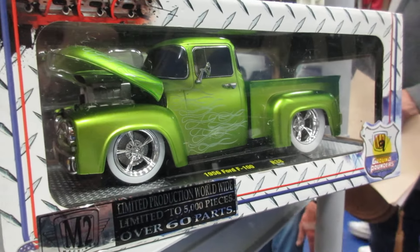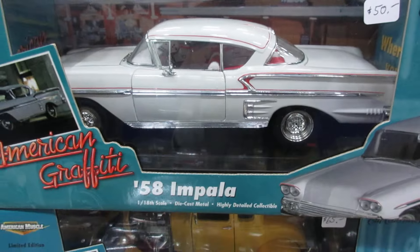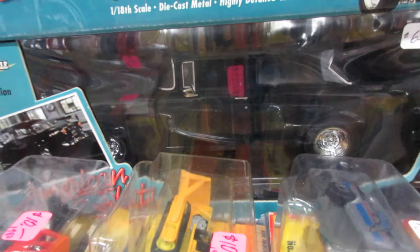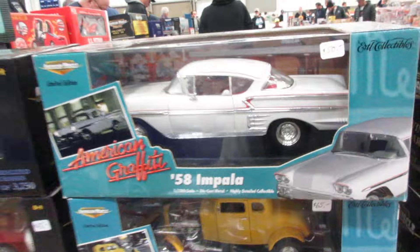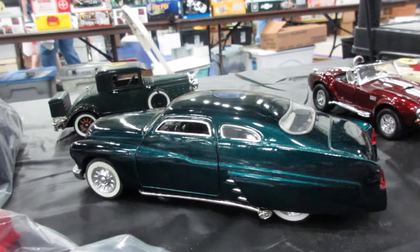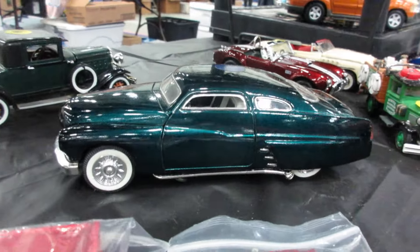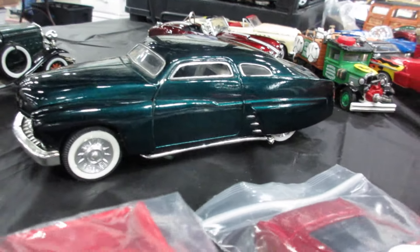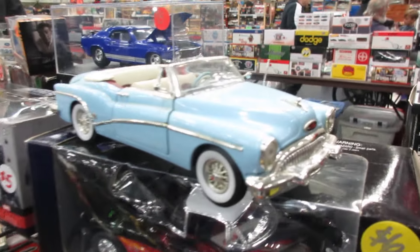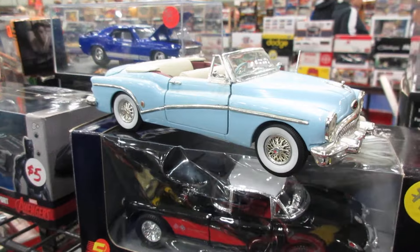This M2 Ground Pounder '56 Ford F100 in green — very cool. Some of the American Graffiti stuff: '58 Impala, '32 Ford, '55 Chevy in there — old set. Another beautiful old model — lead sled. That might be a must-have for me. It's my contention that the '53 Buick Skylark is possibly the most beautiful car ever produced.